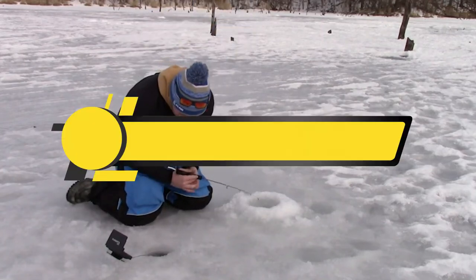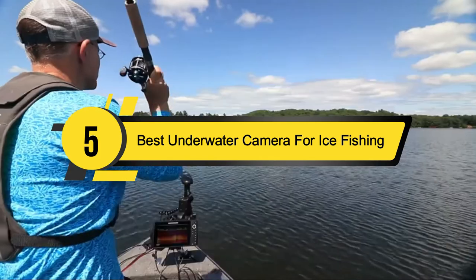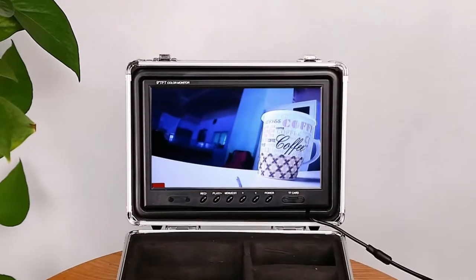Hi everyone, today we're going to take a look at the five best underwater cameras for ice fishing on the market for this year. First, we're going to show you our five best picks, then we'll talk about what you should look for before buying the best underwater camera for ice fishing.